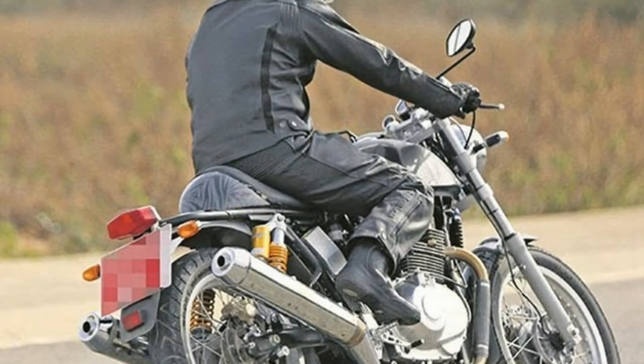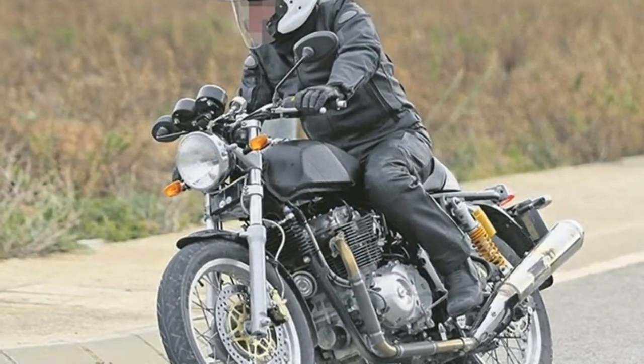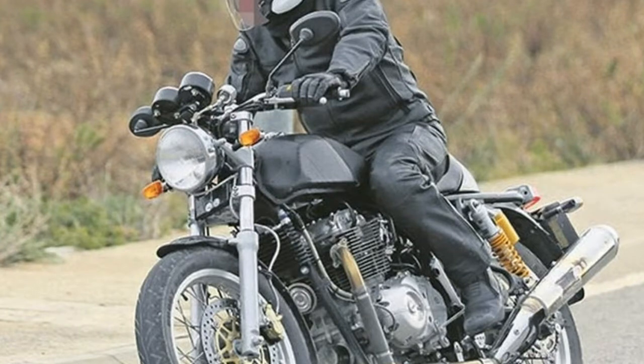Comfort. All-new double-cradle-frame and twin-rear shock absorbers by world leader Paoli SPA make for nimble handling.